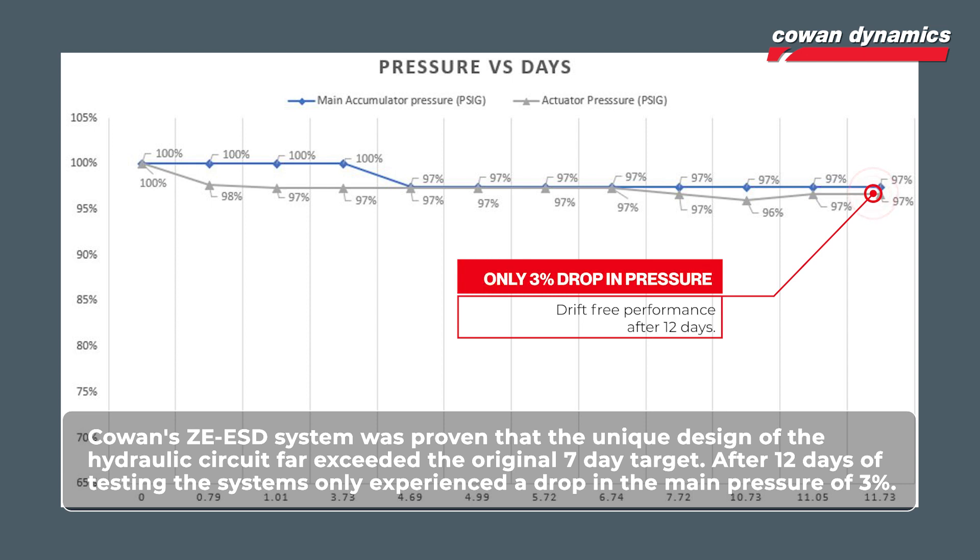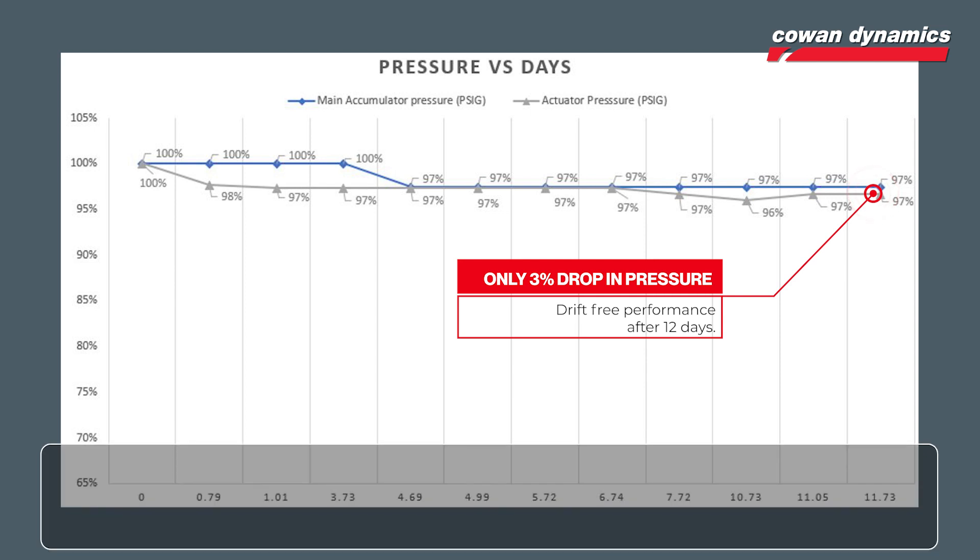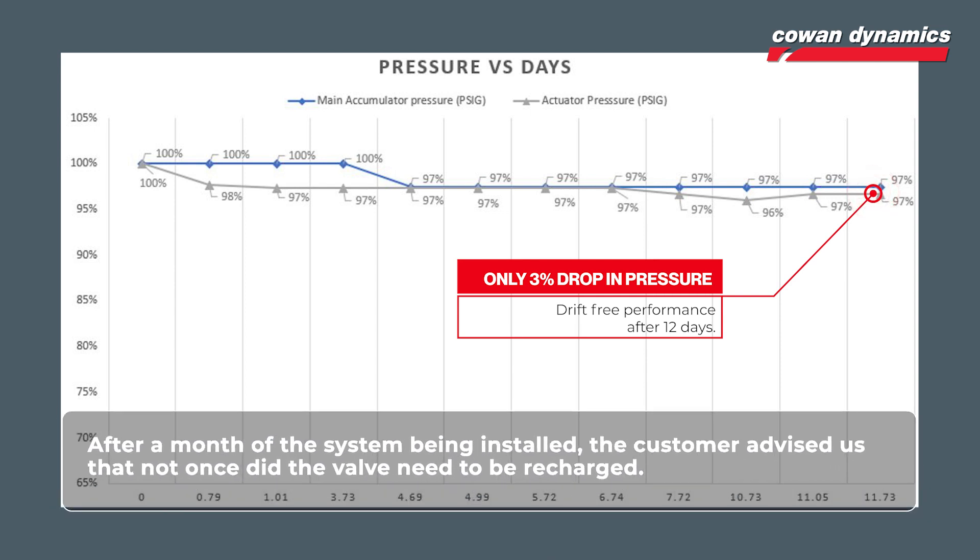After 12 days of testing, the system only experienced a drop in the main pressure of three percent. After a month of the system being installed, the customer advised that not once did the valve need to be recharged.